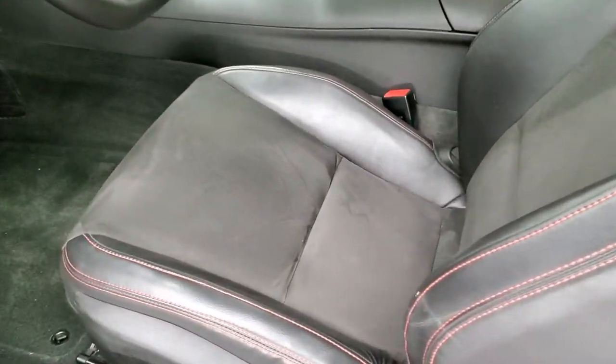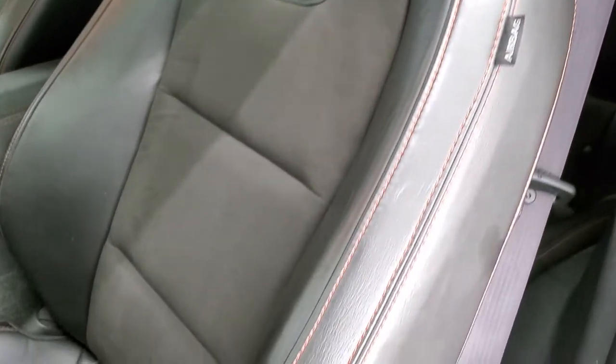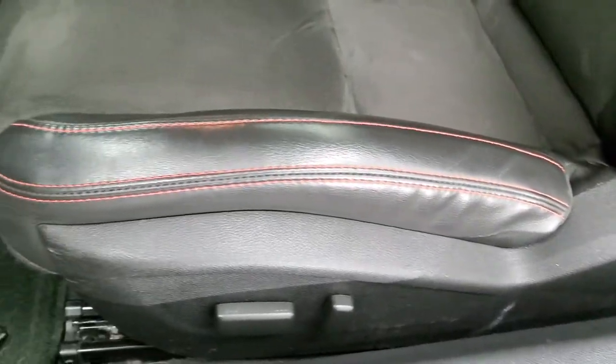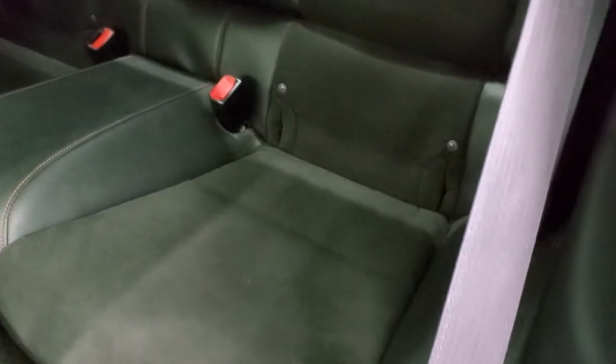Inside, the ZL1 package gives you the black leather and suede interior. No rips or tears on the seat — just a little bit of wear on the edge there. Power driver's seat, factory floor mats. Back seats are in nice shape as well. You get the latch child safety system if you want to try and get a car seat back there.